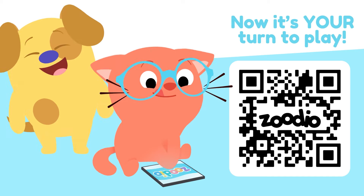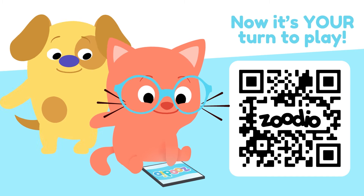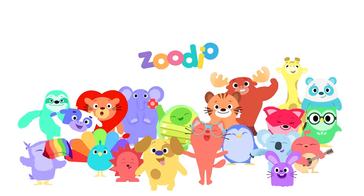Now it's your turn to play. Download Zudio!